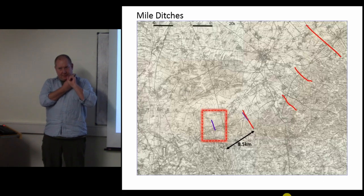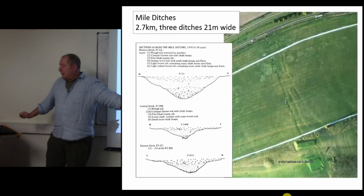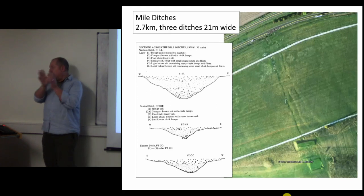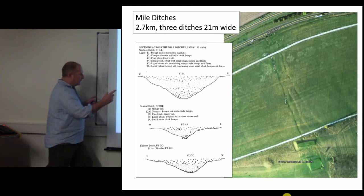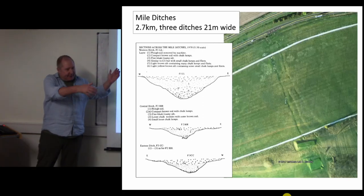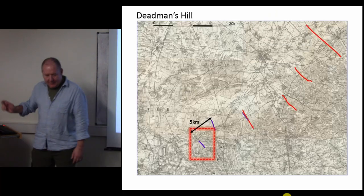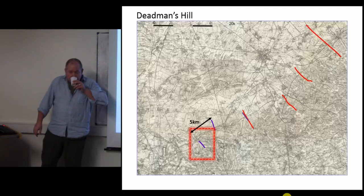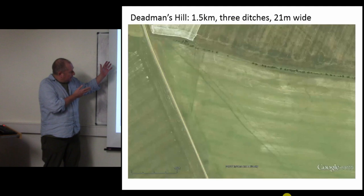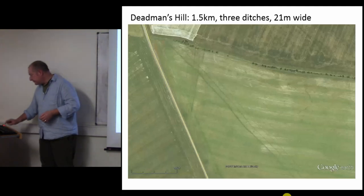Once you've found one triple-ditched Iron Age feature, you can look for more. Eight kilometers down the road are the Mild Ditches - quite well known to be early and middle Iron Age. They are 2.7 kilometers long, three ditches again, and 21 meters wide, the same sort of size. Note the spreading out at the southern upland end. Dead Man's Hill is another five kilometers to the west, as yet unexcavated, but they're almost certainly going to be Iron Age.